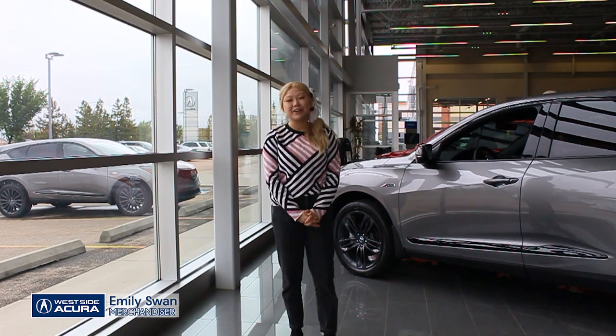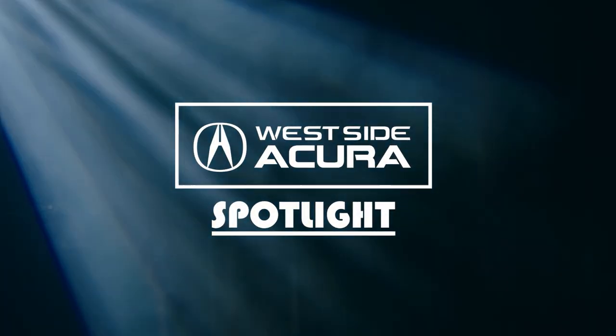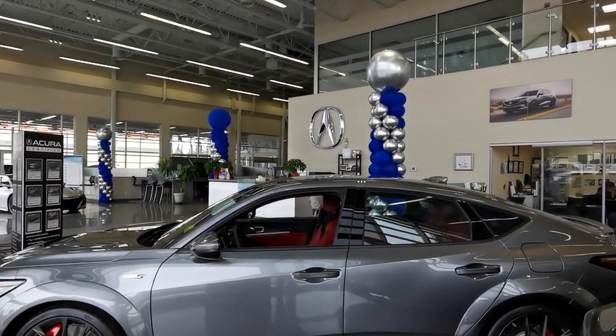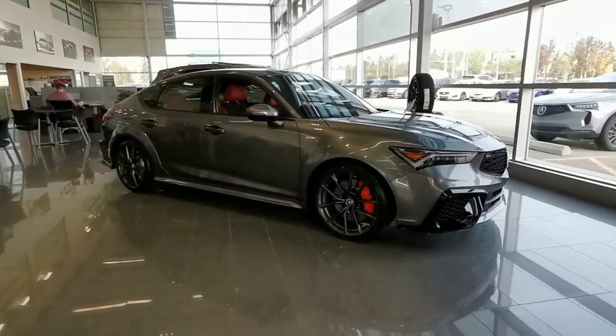I'm Emily with Westside Acura, here to show you this month's new vehicle in the spotlight. The pick for this month is this jaw-dropping 2024 Acura Integra Type S. It's grey on red and offers incredible style and performance.